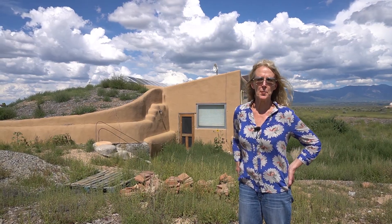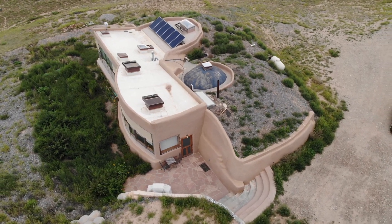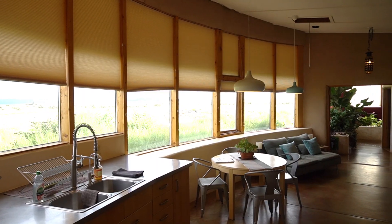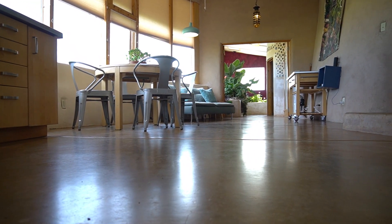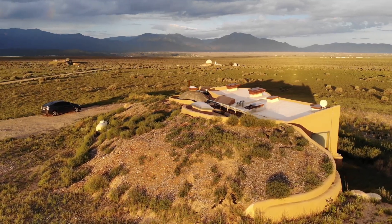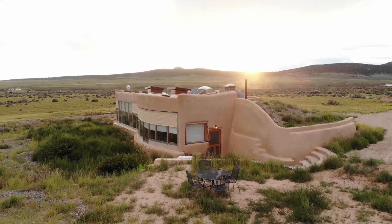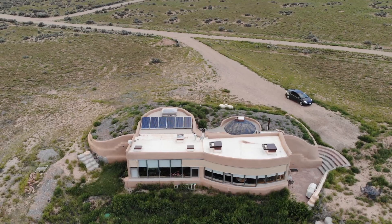Earthships are known for their distinctive appearance, which is earth-bermed on three sides — the north, the east, and the west — and then a huge wall of windows on the south side. These windows allow the sun to penetrate into the building, heat the mass of the walls and the floors in the wintertime. When the temperature in the room drops below the temperature in the walls, heat is released into the space via thermodynamics. In the summer, very little sun is allowed in and the mass of the earth helps cool the space, so you don't need heating or air conditioning. This house, like all the homes in this community, is totally off the grid.